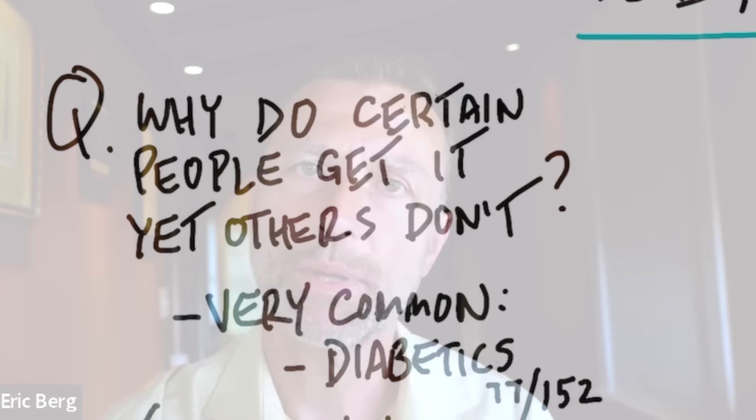Let's talk about how to get rid of toenail fungus. There are two main ingredients to this formula. But more importantly, we want to ask questions like: why do certain people get toenail fungus yet other people never get it? Why is it so common in diabetics?